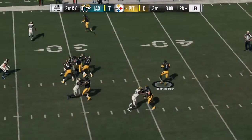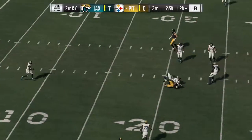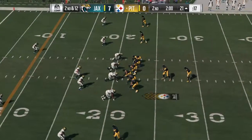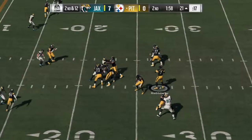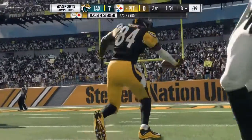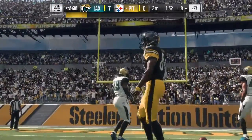On second down, Roethlisberger, and he'll be brought down inside the 20 at the 19. Now Roethlisberger to throw on second down — over the middle here to Brown. And they've got it inside the 10 at the 8.